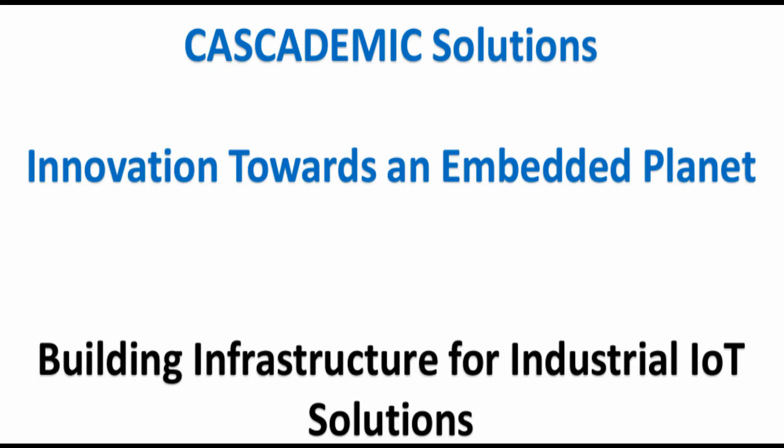Founded in 2013, Cascademic Solutions is an end-to-end industrial IoT solutions provider.